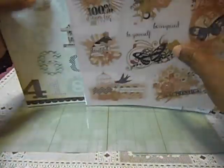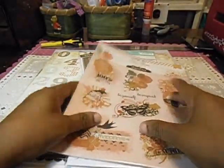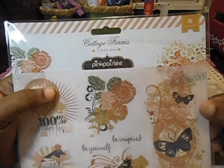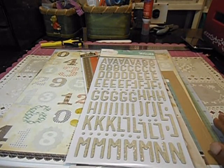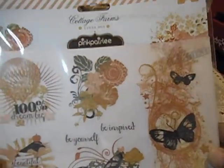I'm going to start with the paper that came and what was in the bag with the paper. I've got these rub-ons from Pink Paisley. It's a full sheet, whole package. I'm not sure what collection this is — oh, it's from Cottage Farm. Yes, this is from Cottage Farm.